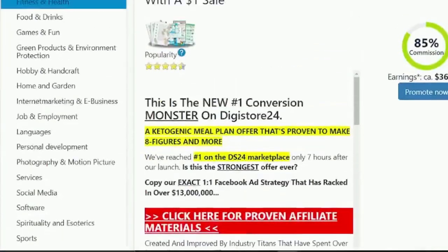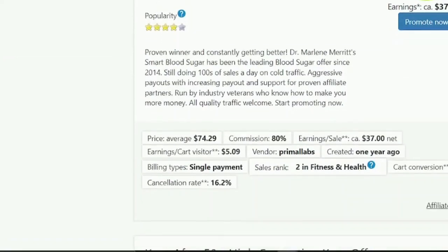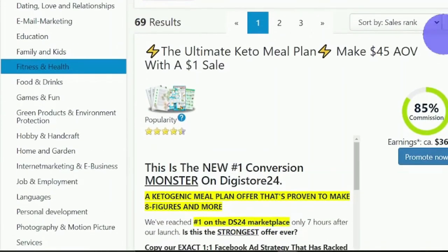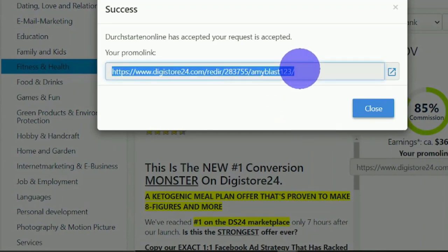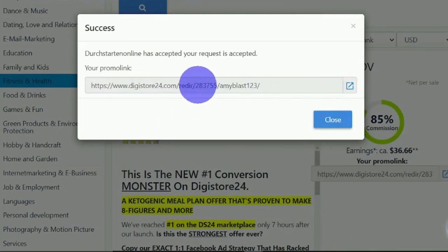This one will pay 85% commission, this one 80%, and the next one 75%. Let's say we will promote the Ultimate Keto Meal Plan. All you have to do is click the Promote button and your affiliate link will be given to you instantly. This affiliate link is a link you use to promote the product, and when someone clicks it they will be redirected to the health and fitness product. You will earn 85% commission when they buy. Copy your affiliate link and save it to your notepad. As you can see, the link is quite long and looks spammy, so we will go to bitly.com to shorten it.